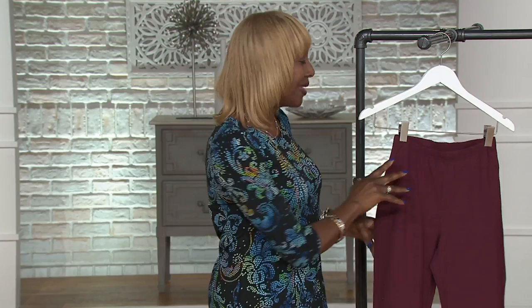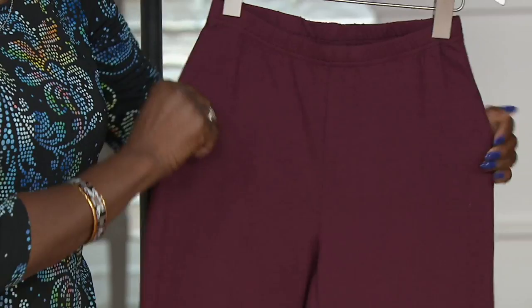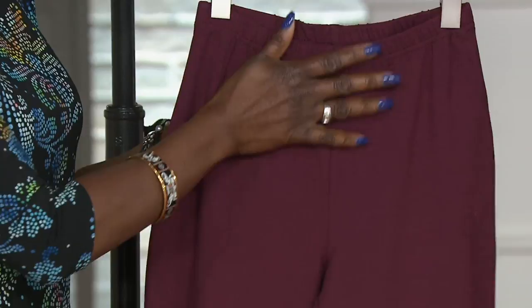The beauty of my legging — that's why women have been gobbling it up — we've got the four-way stretch, we've got what I call the buffet waistband so you won't have muffin tops. You can eat whatever you want and feel comfortable. It's seasonless because it's 54% cotton, it's cotton rich, 32% poly, which gives it that nice soft hand to it.